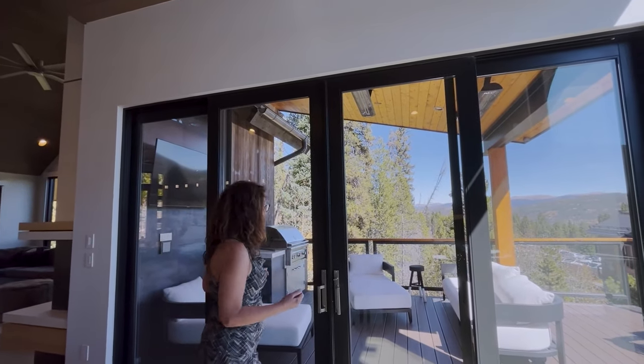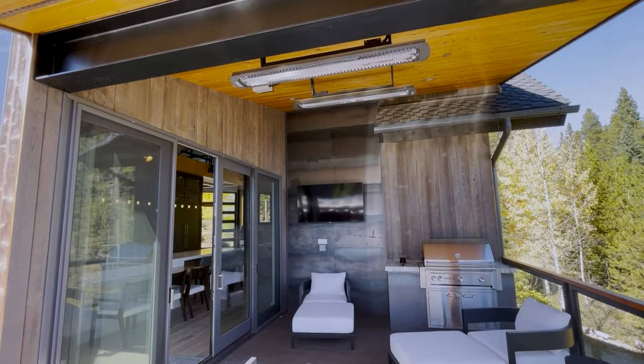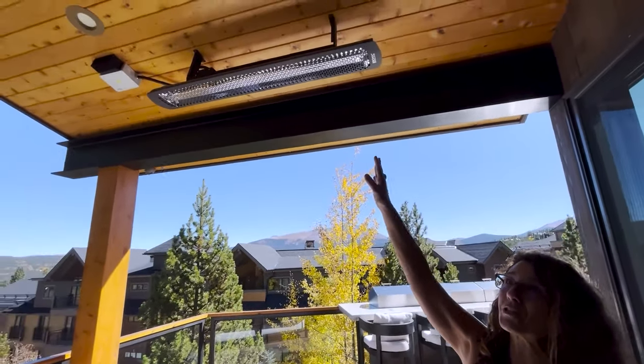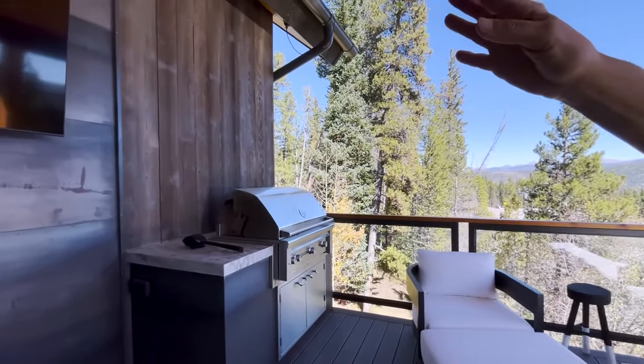Every level has a deck so that you can enjoy the outdoors whenever you feel the calling to get outside. This is a great deck if you've just finished skiing and you're cooking and want to hang out. In the wintertime, don't let that scare you because they have heaters up here to keep you nice and warm while you're grilling.